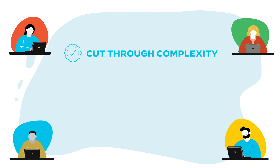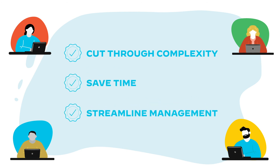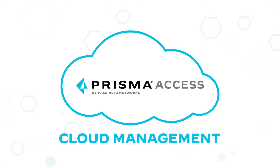Cut through complexity, save time, and streamline management across your Prisma Access deployment with Palo Alto Network's cloud-delivered management solution, Prisma Access Cloud Management.